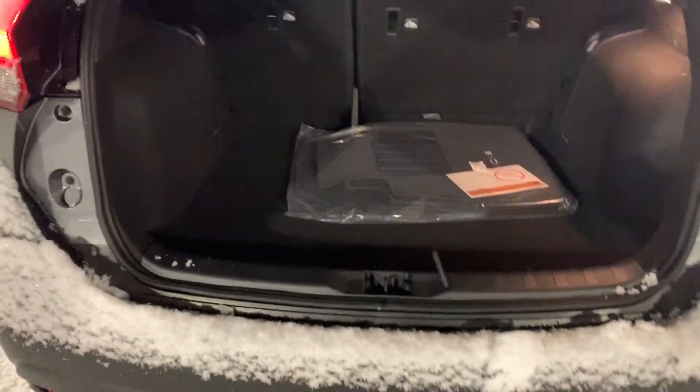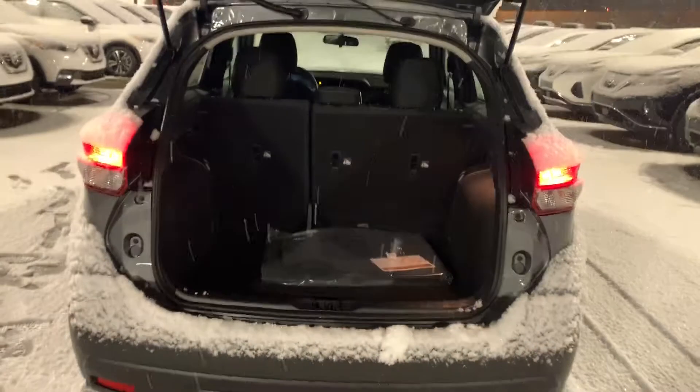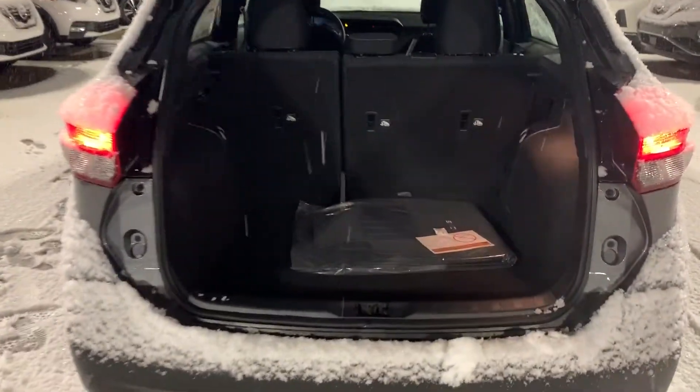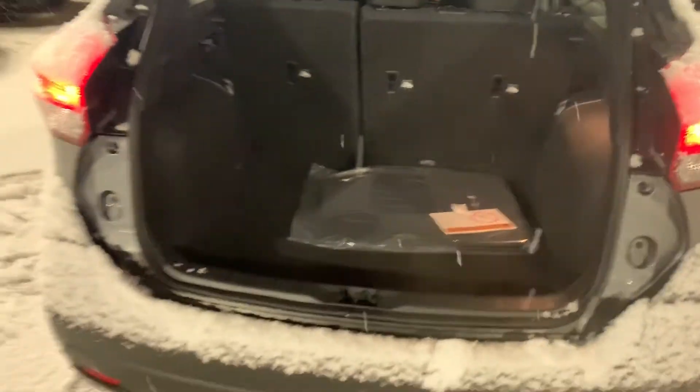I'm going to pop open the trunk for you — take a peek at all this cargo space. It is undeniably impressive how well they were able to fit all this space into such a small vehicle. You have the utmost amount of cargo space in this class, hands down.